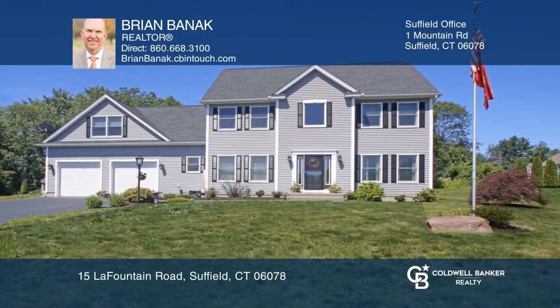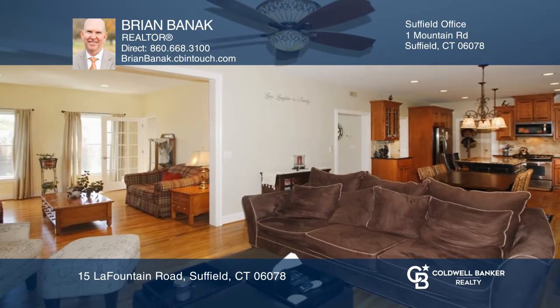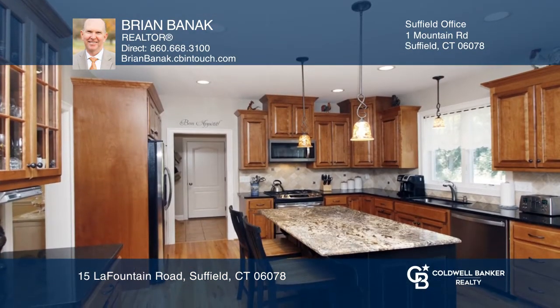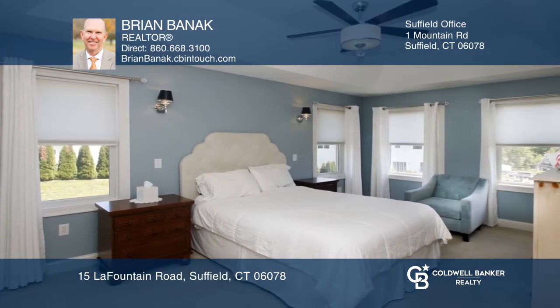This custom-built colonial is set on 0.76 acres in Sunset Point. The great floor plan includes 2,800 square feet, a two-story foyer, and formal living and dining rooms with custom molding.